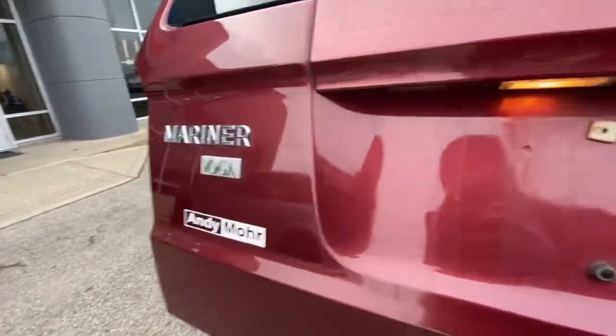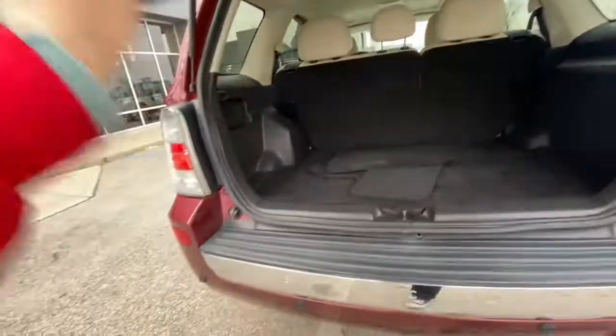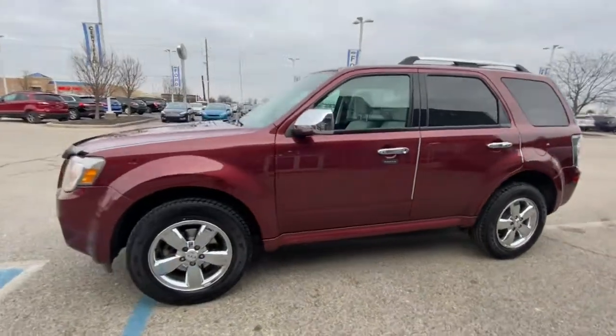You'll love the advanced safety features, quiet cabin, and responsive handling this vehicle has to offer. These are just some of the great options this vehicle comes with: electronic stability control, trip computer, power windows, bucket seats, power steering.